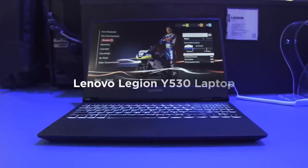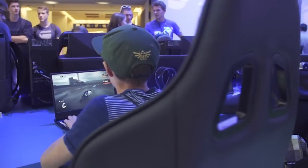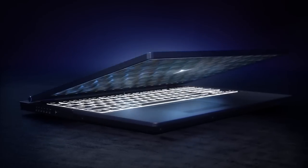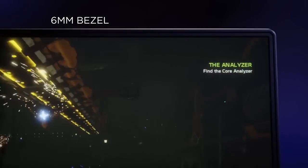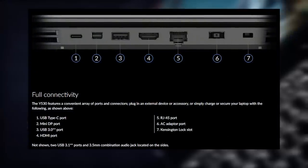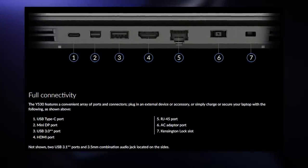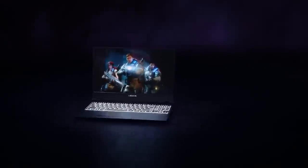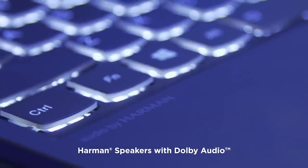Coming in at number two is the Lenovo Legion Y530, which has comparable specs to the other laptops on this list but does have some things that help it stand out. You're getting a Core i5-8300H processor running at 2.3GHz, 8GB of RAM, NVIDIA's GeForce GTX 1050 graphics chip, a 256GB solid-state drive on top of a 1TB traditional hard drive, and a 1920x1080 15.6-inch screen. You're getting a really solid collection of ports including a USB-C port, two standard USB ports, a full-size Ethernet, a full-size HDMI jack, and a mini DisplayPort connector. It also has revamped thermal optimization keeping the fan reasonably quiet during heavy gaming, really good Harman Kardon speakers, and a complete keyboard with a full-size row of function keys.